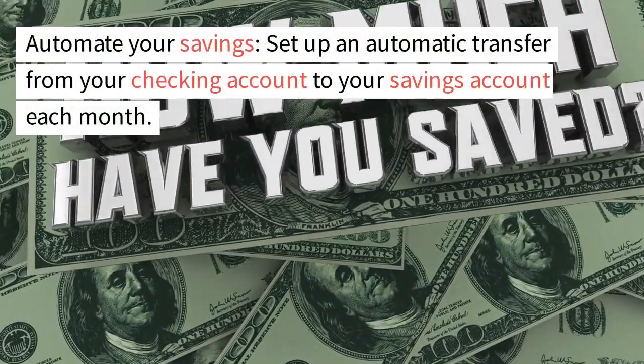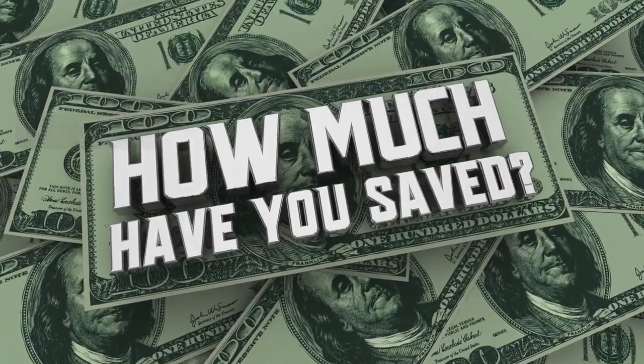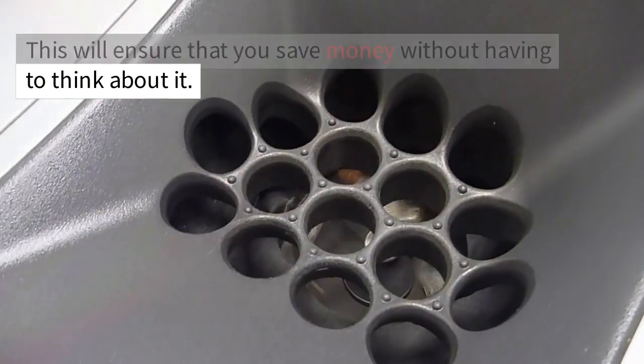Automate your savings. Set up an automatic transfer from your checking account to your savings account each month. This will ensure that you save money without having to think about it.